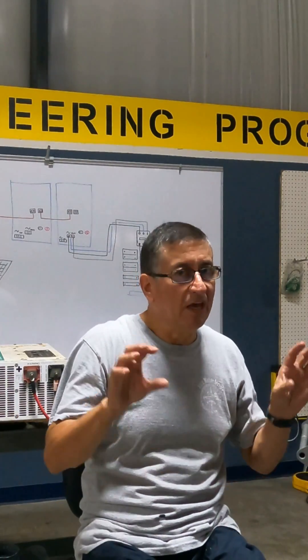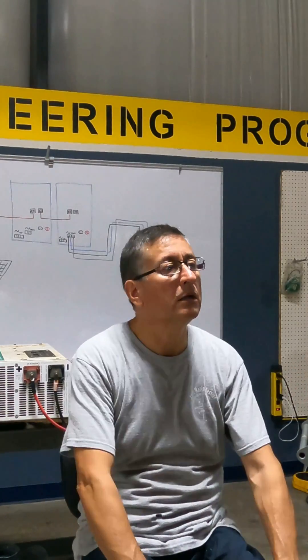Do you remember some years ago the efficiency of the inverters? So-so, right? Today, they have advanced a lot. Today, they are pretty close to the real signal produced by the generator. Pretty close — not equal.